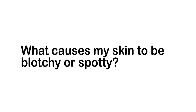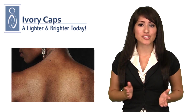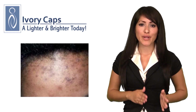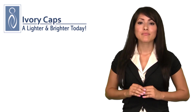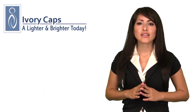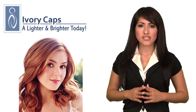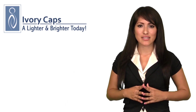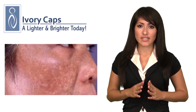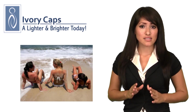What causes my skin to be blotchy or spotty? Uneven pigmentation causes skin to appear lighter or darker than normal. There may be blotchy, uneven areas, patches of brown to gray discoloration, or freckling. Melanin has two major forms that combine to create varying skin tones: eumelanin produces a range of brown skin and hair color, while pheomelanin imparts a yellow to reddish hue. Increased melanin production is known as hyperpigmentation. The most typical cause of darkened areas of skin, brown spots, or areas of discoloration is unprotected sun exposure.